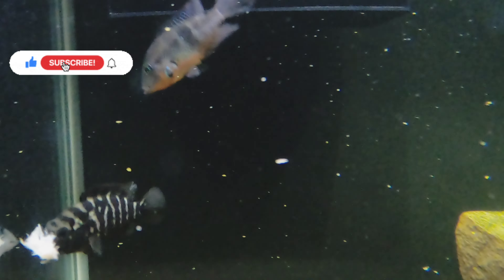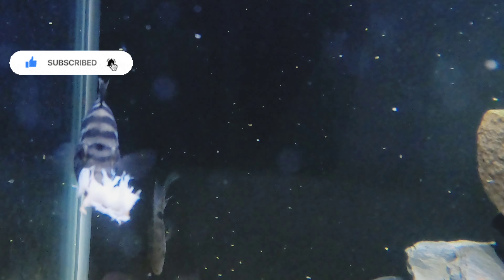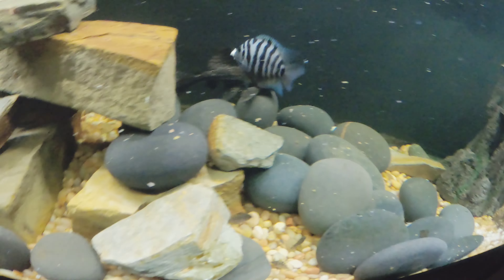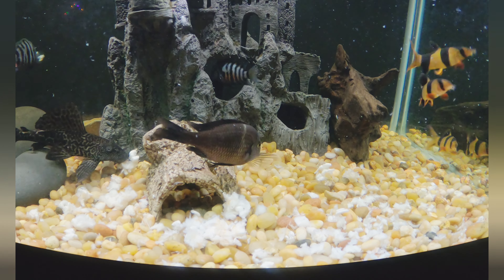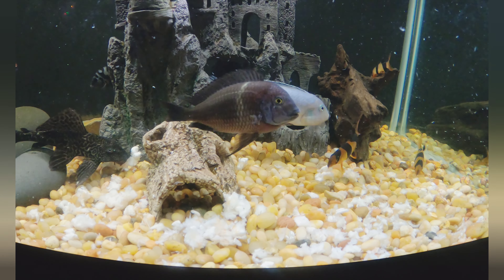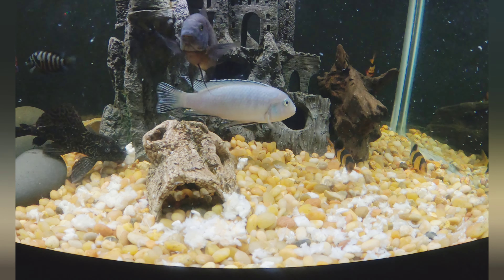You can see this Cuban cichlid — he's trying to run away from the other fish. He's got a big piece. I didn't see if he ate the whole thing, but I'm pretty sure he got a lot of it. There's a convict cichlid there. I do have convict cichlid fry in this tank, or babies. And I believe they wait until all the food goes to the bottom anyway to feed.